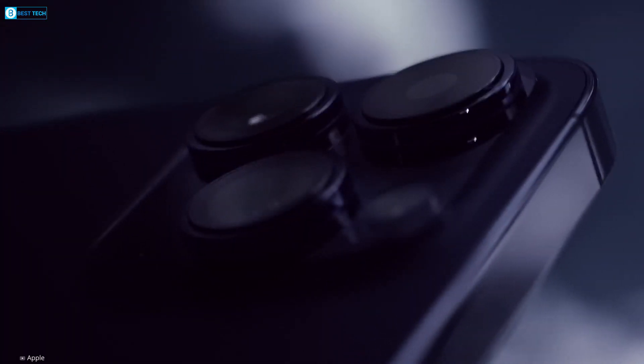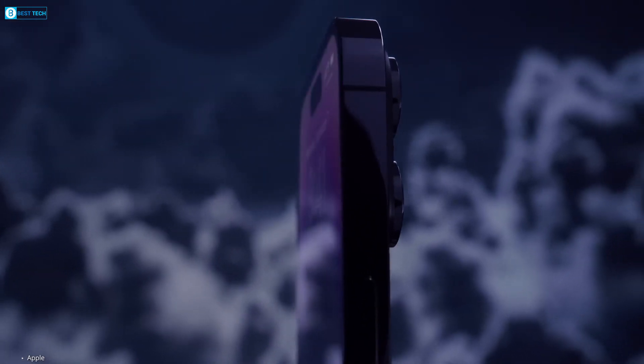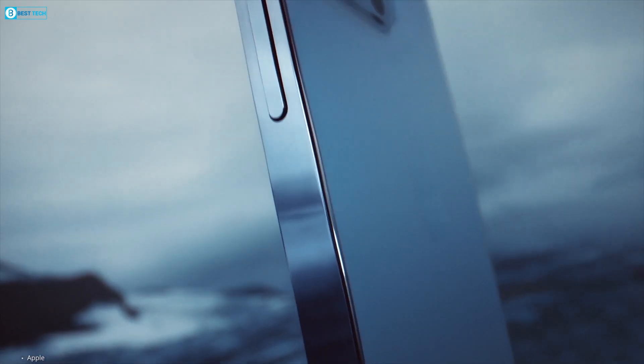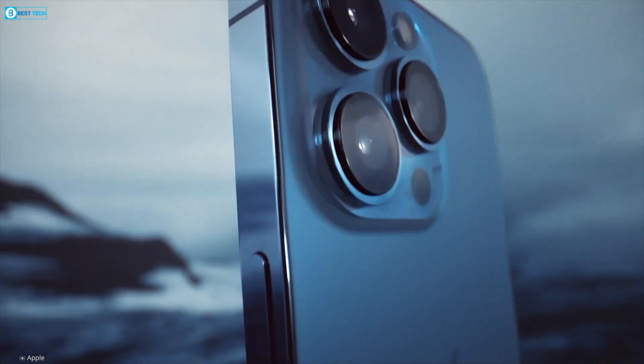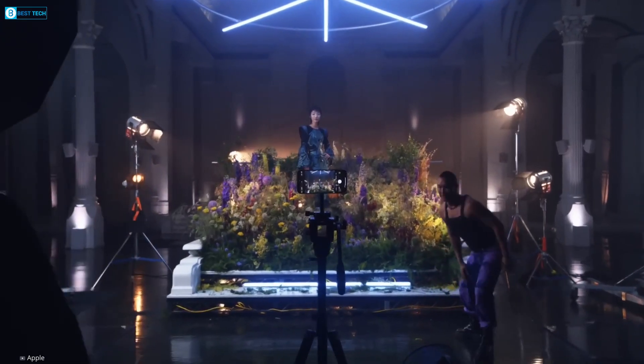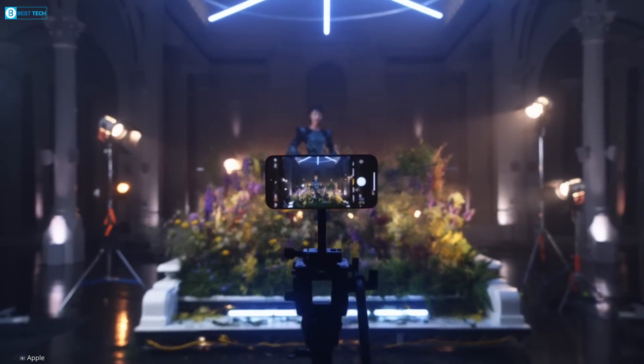Additionally, the camera module on the back of the iPhone 15 is expected to undergo yet another redesign. Although specific details regarding the changes are still unknown, except for the fact that it might be a bit larger and thicker compared to its predecessor.